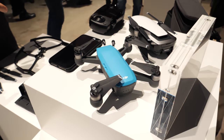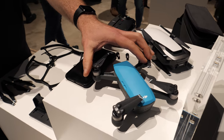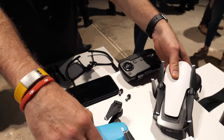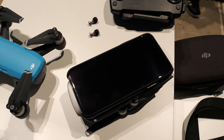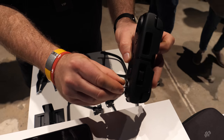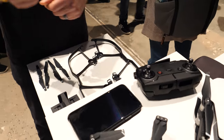DJI just introduced the Mavic Air. It is the son of the Spark and the Mavic. Here's the Spark right here. What's interesting is that it's actually smaller when you consider the fact that you can't fold the arms — it is about the footprint of my iPhone X. The newly designed controller gets even smaller because you can screw in the little levers.